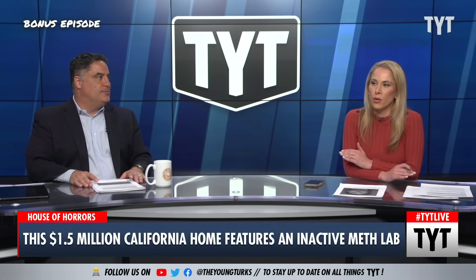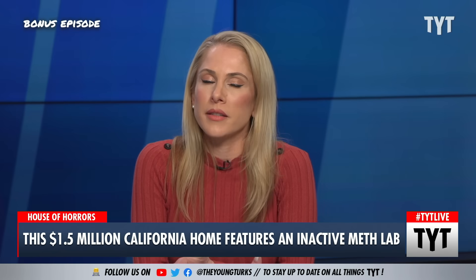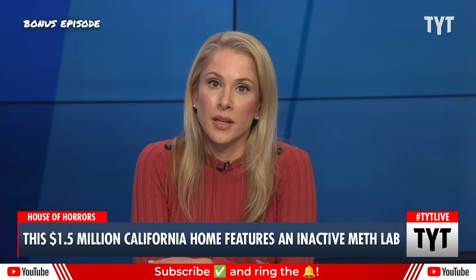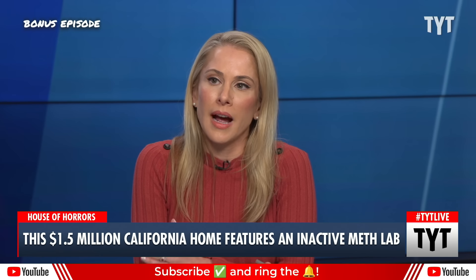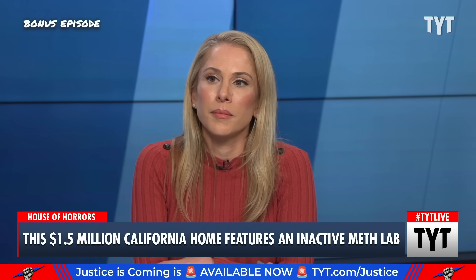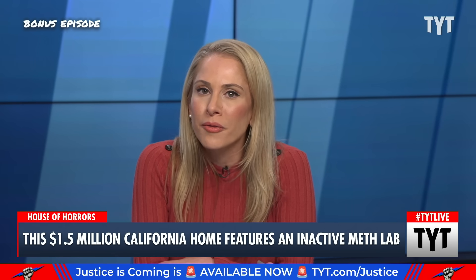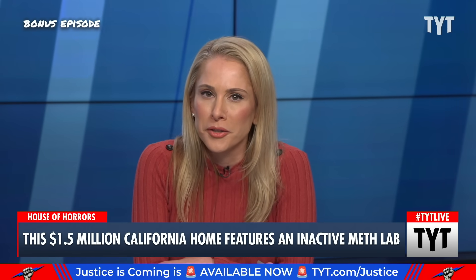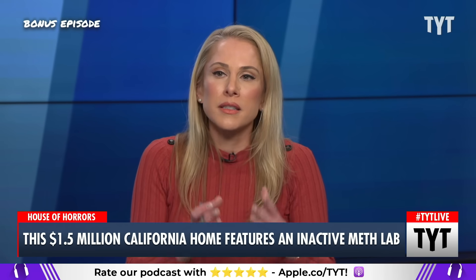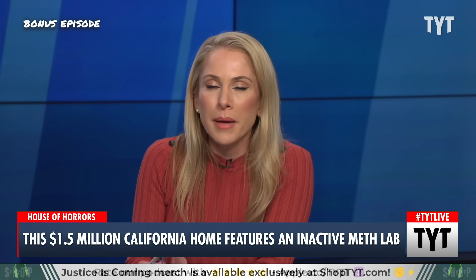Housing prices are out of control all across the country, but especially in places like California, it's just unattainable. Higher interest rates have made the housing market far worse. A lot of people were under the assumption that higher interest rates mean that people looking to sell their homes are going to have to lower prices. But people are unwilling to move out of their homes when they already have a fantastic mortgage at like a 2.8% interest rate, so it has taken a situation of low inventory for potential buyers and made it far worse.